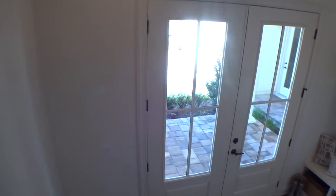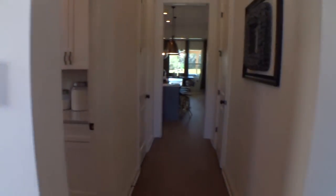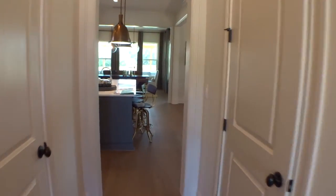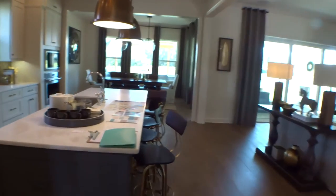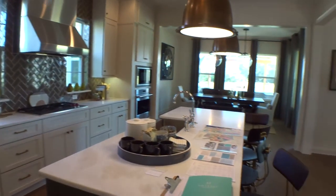Let's take one more quick look at the kitchen area — beautiful, fully upgraded with stainless steel appliances of course. Then let's go take a look at that master suite.